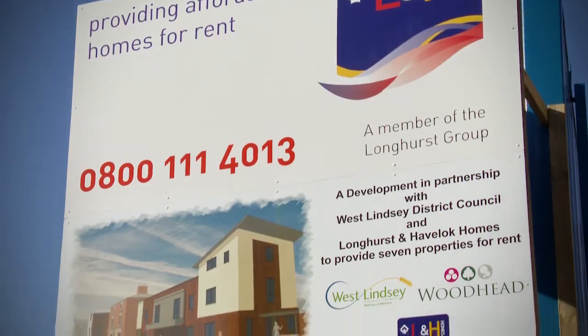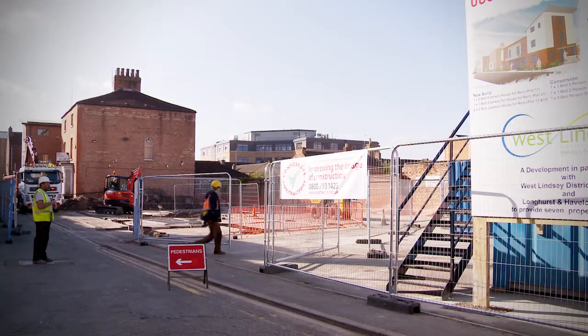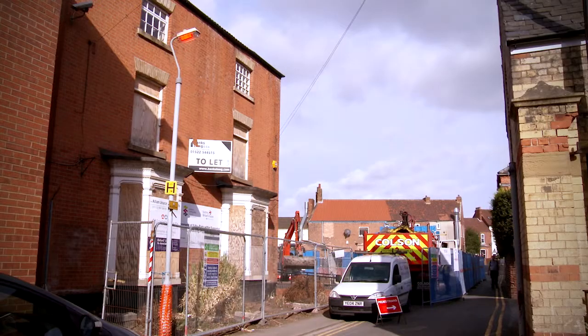My name is Andy Patchett. I work for Longhurst Group. This is a development of four new build properties to Code for Sustainable Homes Level Five, and the conversion of an old building into three dwellings.